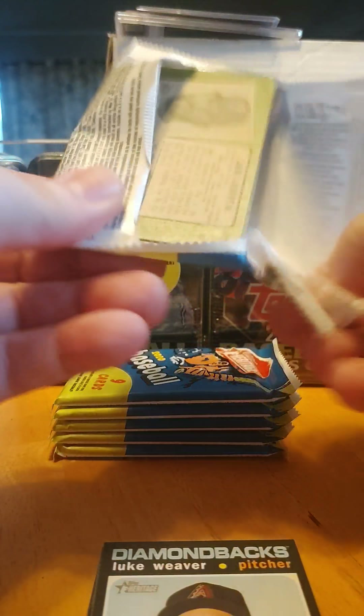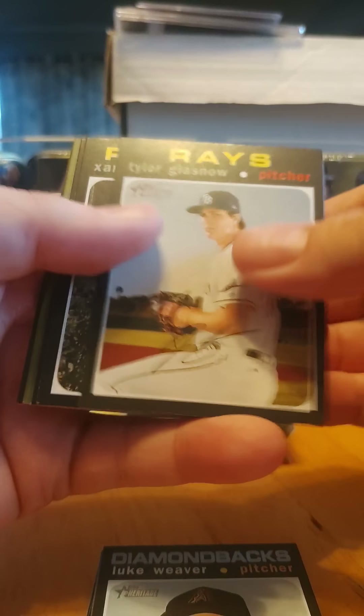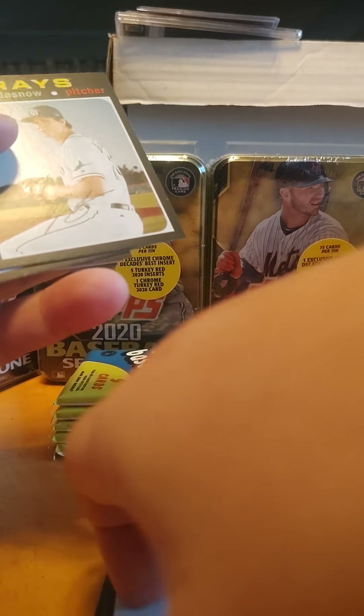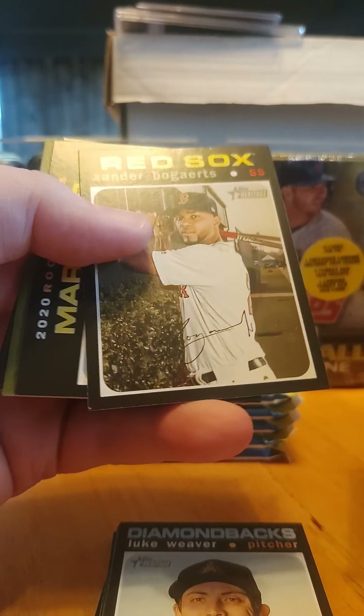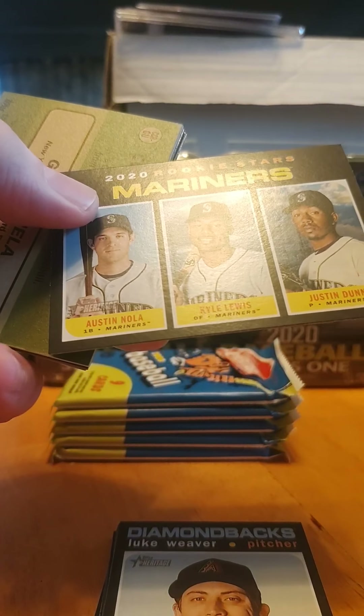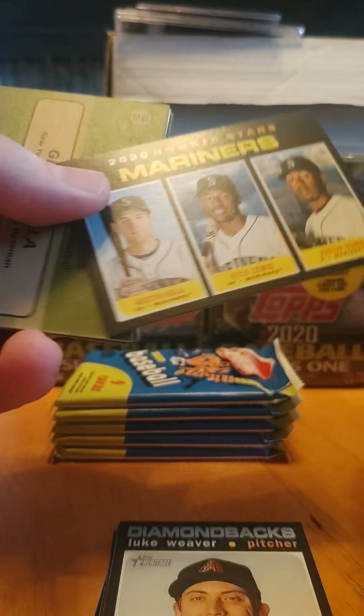On to the third pack. Tyler Glass — now that was a bad trade, real bad trade for the Pittsburgh Pirates, him and Meadows for Archer. Jason Dunn, Kyle Lewis, Nola.